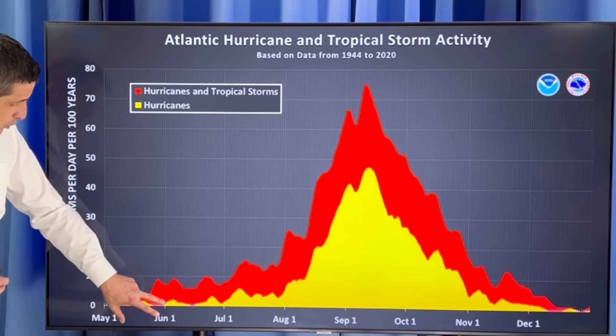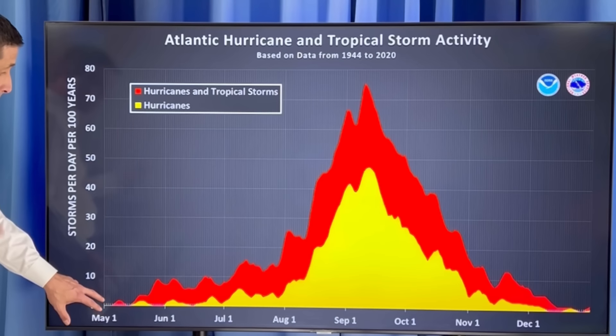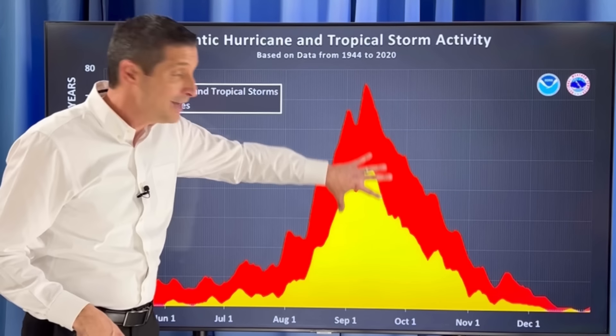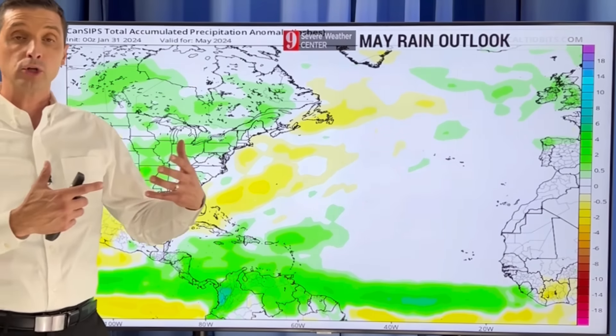The season itself starts June 1st. We're about to enter into May and occasionally we get a storm in May. And then as we work our way out in time, August through October is the busiest part of our hurricane season as we get deeper into the summer, early in the fall when those water temperatures warm.